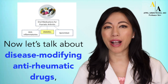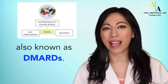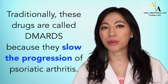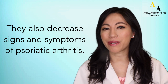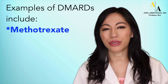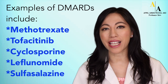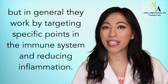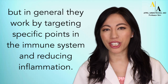Now, let's talk about disease-modifying anti-rheumatic drugs, also known as DMARDs. Traditionally, these drugs are called DMARDs because they slow the progression of psoriatic arthritis. They also decrease signs and symptoms of psoriatic arthritis. Examples of DMARDs include methotrexate, tofacitinib, cyclosporine, leflunomide, and sulfasalazine. Each DMARD has a different mechanism of action, but in general, they work by targeting specific points in the immune system and reducing inflammation.